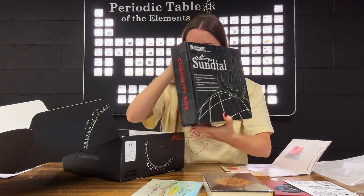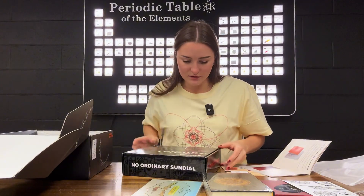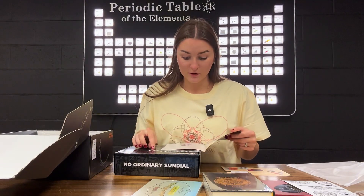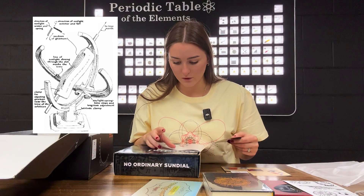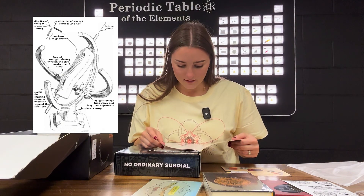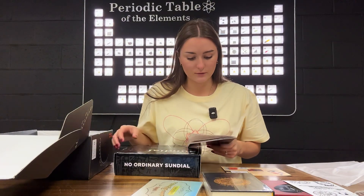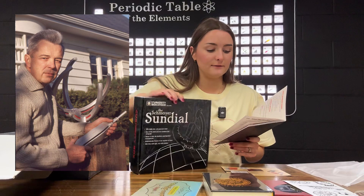And finally, a sundial — one of the most accurate sundials ever designed. The Curiosity Box presents the Schmoyer Sundial, one of the few sundial designs in the world that can tell accurate clock time, not just solar time. A brilliant beam of light shows the time, unlike most sundials which use a dark shadow. This unique sundial was originally designed by Richard L. Schmoyer in 1956.